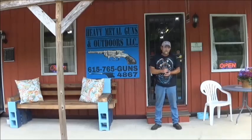Hi everyone, welcome to Heavy Metal Guns and Outdoors LLC, located in Badeville, Tennessee. We look forward to bringing you tons of great videos. We're going to be doing some shooting videos, gunsmithing videos, suggested videos by our viewers, and some reviews. But first, I'd like to give you a tour of the gun store. Come with us.